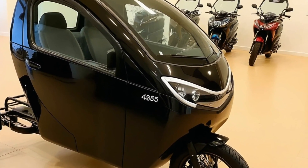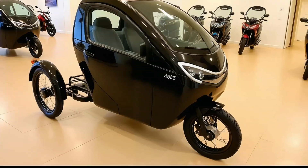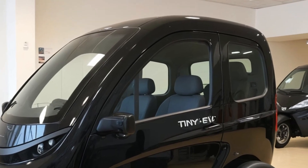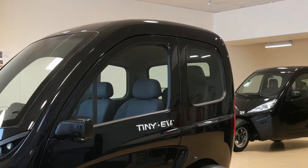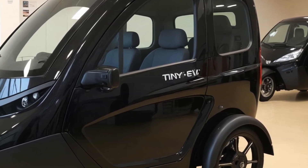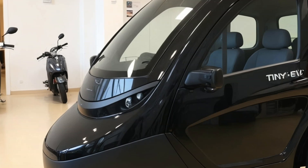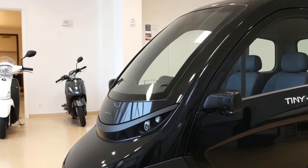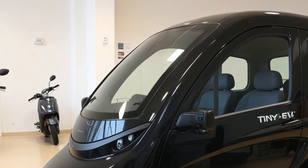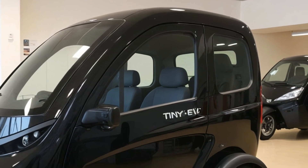It weighs in at under 500 pounds and measures just over 7 feet in length, making it one of the smallest EV campers ever produced. Powering the Tiny EV Camper Trike is a compact yet capable 1.2 kWh lithium-ion battery pack. It may not sound like much compared to larger EVs, but this little machine is built for efficiency. On a single charge, it can travel up to 50 miles, depending on terrain and usage.